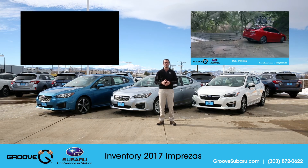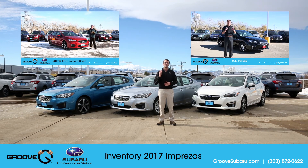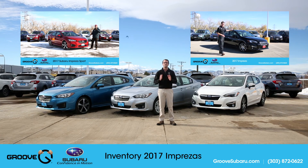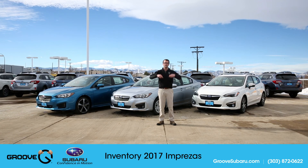If you guys want to learn more about these vehicles, you can always check out our other videos — we have an in-depth test drive review of the Impreza Sport, and we also have an in-depth review of the 2017 Impreza Limited, so make sure to check those out. But do not delay — these are not going to last long in inventory, so schedule your test drive today by dialing the number below. Thanks for watching guys, and if you haven't done so already, make sure to subscribe today. Take care.